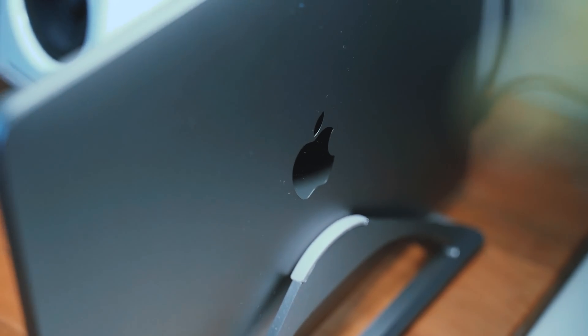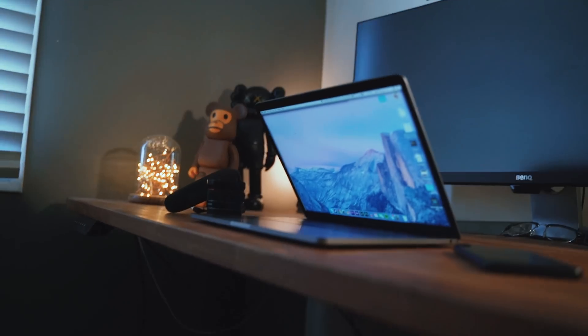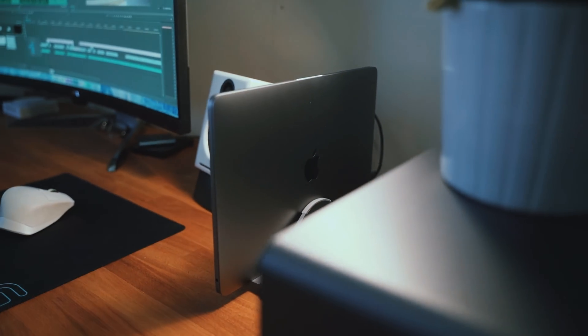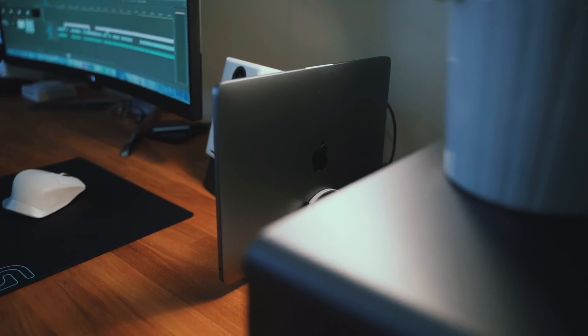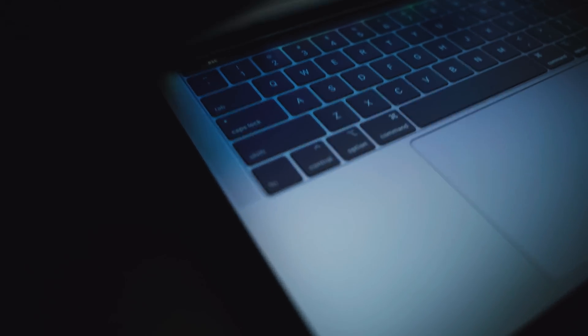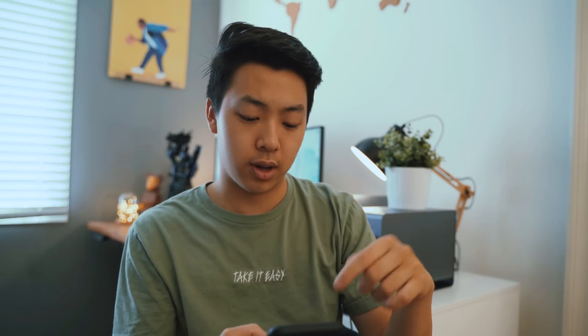But now, this is it — this is the 2019 13-inch MacBook Pro. As most of you guys know, Apple has recently refreshed the 13-inch Pro line with a price drop and the inclusion of the touch bar across the spectrum.